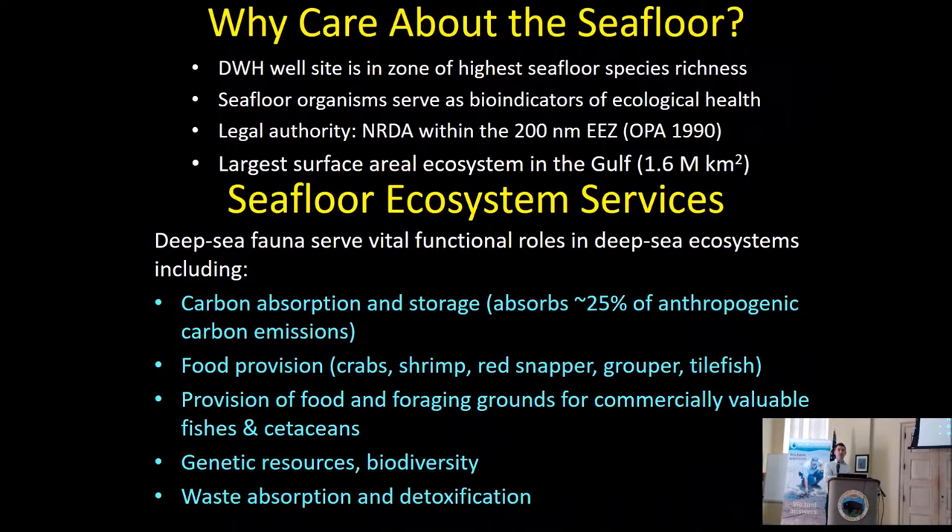So there's a bunch of oil and marine oil snow on the seafloor — why do we care? The Deepwater Horizon well site at 1,500 meters is actually the depth at which there is the highest species richness of benthic fauna — the organisms that live on the seafloor. They're really good indicators of general ecological health. If you have a good understanding of how healthy the seafloor is, it usually pays its way up into the water column. There's also legal authority to include a lot of these species in the Natural Resource Damage Assessment, and the benthic ecosystem is actually the largest spatial ecosystem in the Gulf.